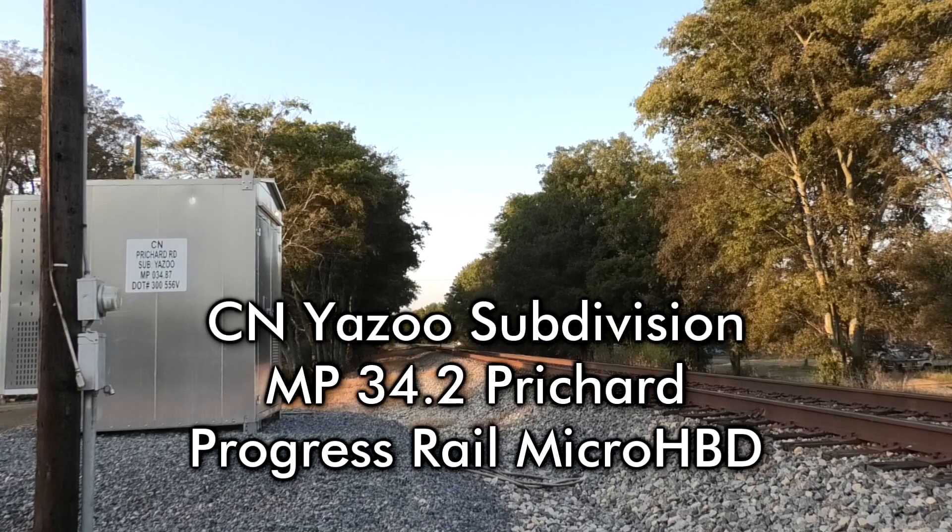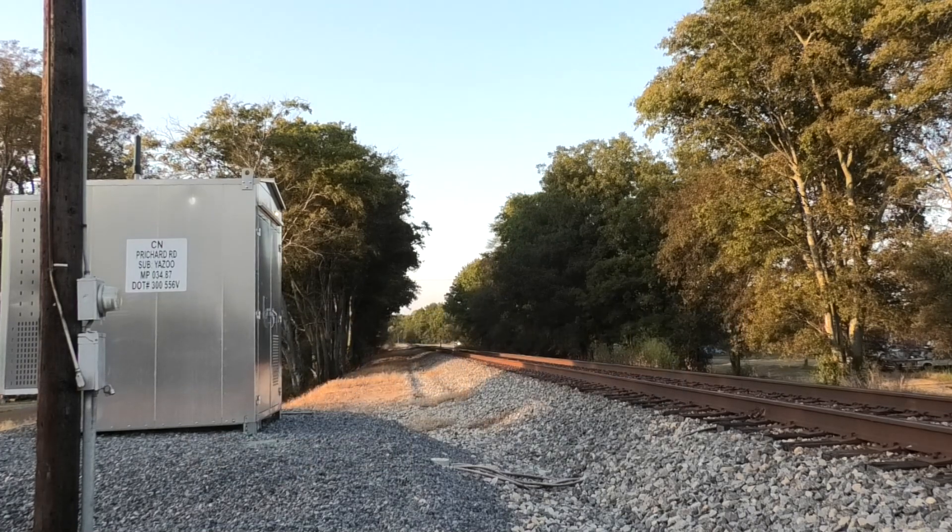CN Detector, mile 34.2. Northbound. No defects. Temperature 74°F. Total axle 376. Speed 38. Detector out.